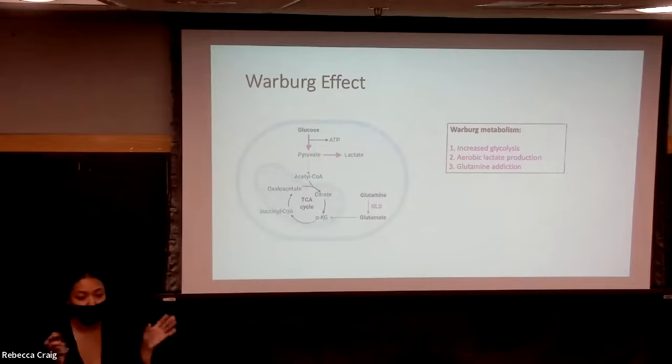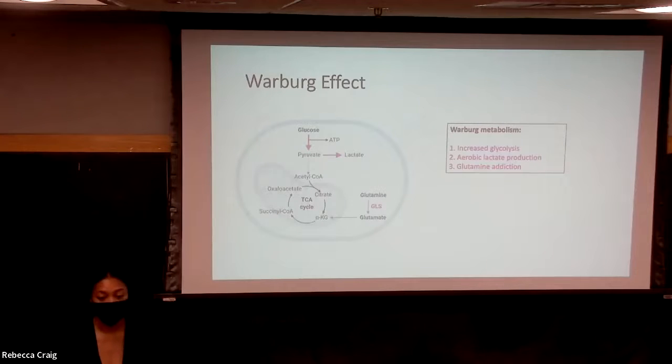For over 100 years, researchers have been looking into a mechanism or phenomenon called the Warburg effect, and this effect influences cancer cell metabolism. In normal cell metabolism, normal cells receive their fuel through a process called glycolysis, which is the conversion of glucose to pyruvate through a series of steps, which then gets further converted to acetyl-CoA, and then enters into the Krebs cycle.